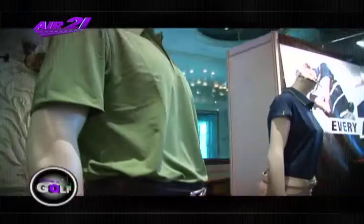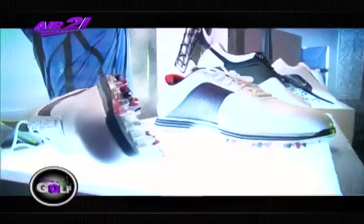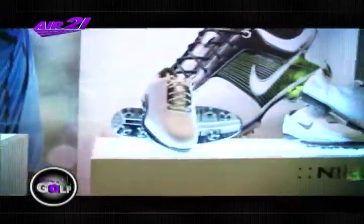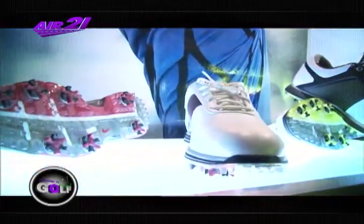Golf clubs checked — now it's time to shop for more. Nike Golf boasts of its latest golf footwear that will surely fit your style and will definitely suit your game with its latest technology.